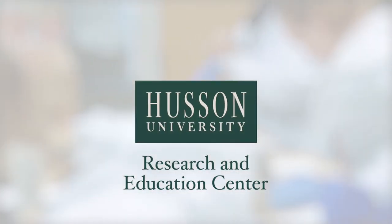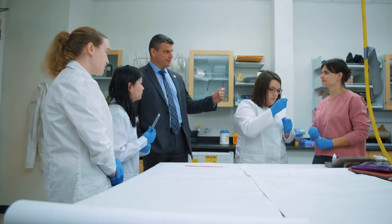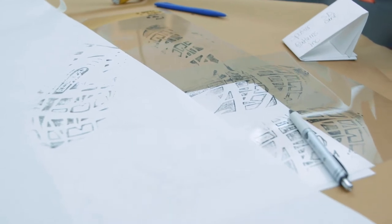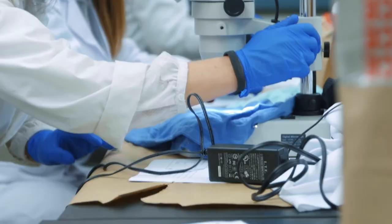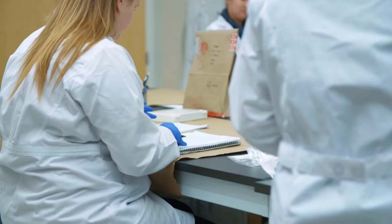Certainly working in a laboratory like this gives Hussein graduates an advantage. Forensic science is an applied science. Students need to learn and understand the theory, the foundational principles behind the science, methods and procedures in the classroom setting, and then they need to really perfect those skills here in the laboratory. This facility allows them to look at items of evidence, process those items, and really reinforce the classroom knowledge that they've learned.